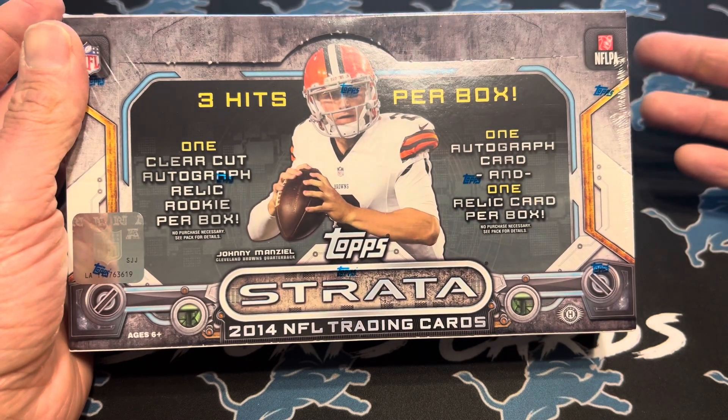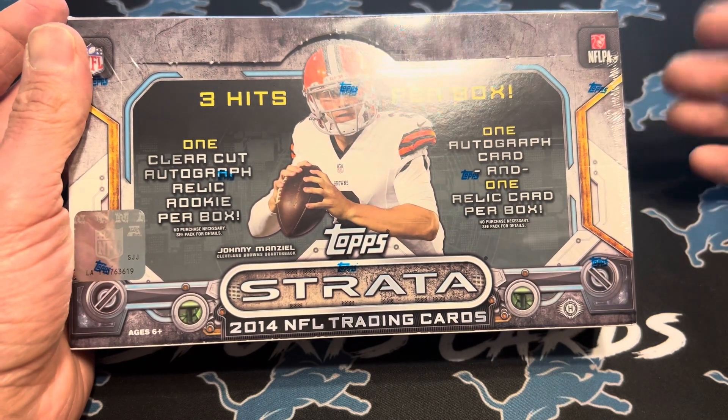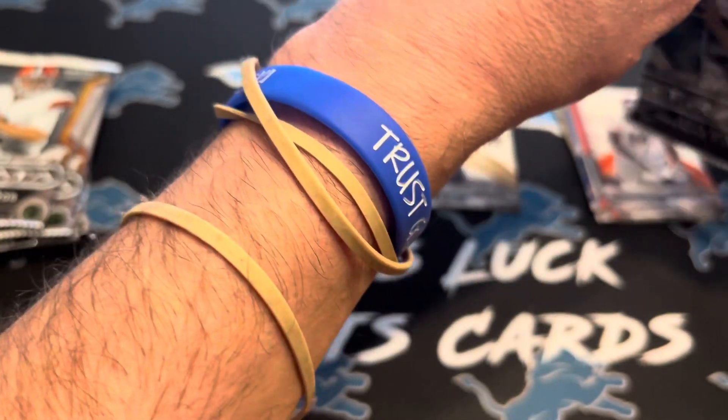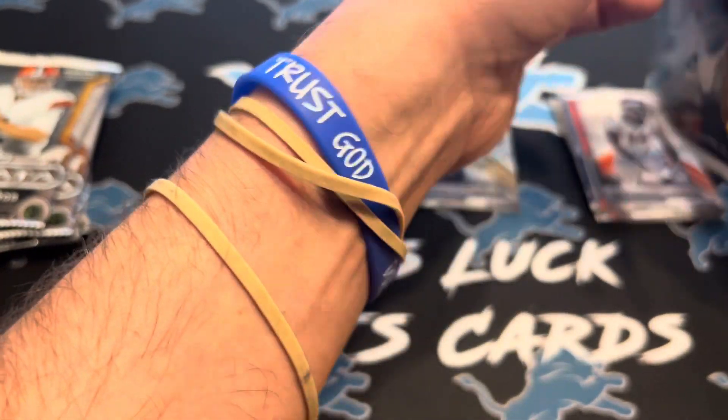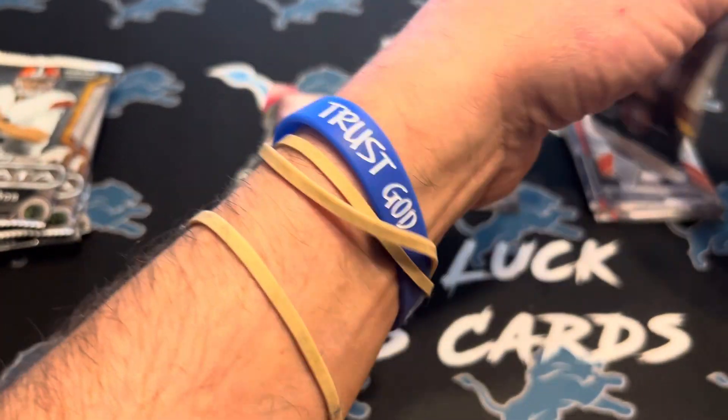What's up guys, Lion's Luck here. We are waiting and waiting and waiting for new products to release. As Tom Petty once said, the waiting is the hardest part, and when it comes to football releases for this year, I certainly agree with him. In the meantime, we can rip some old stuff.